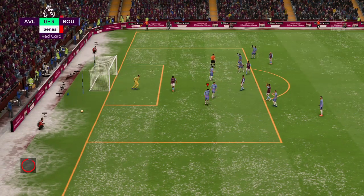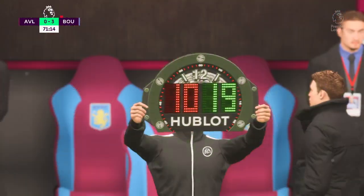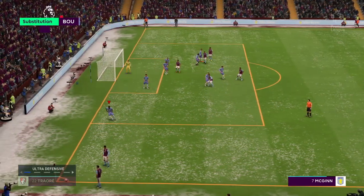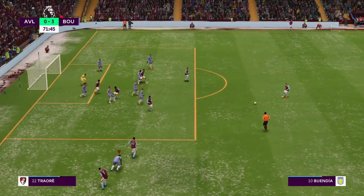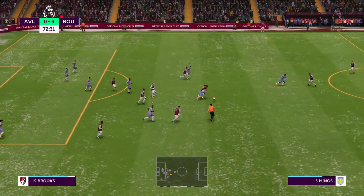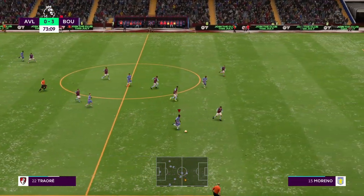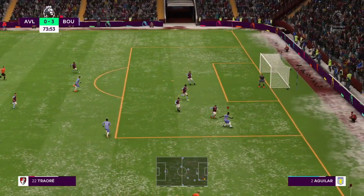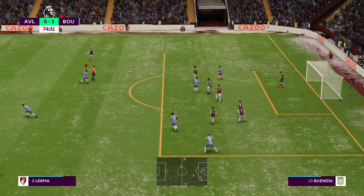Oh, he's guessed correctly and saved it. And with play stopped they will make the change now. Well, they fancy a short one. Buendia — and blocked for now. Traore — oh, breezing past him. And still pressing, but able to get a body in the way.